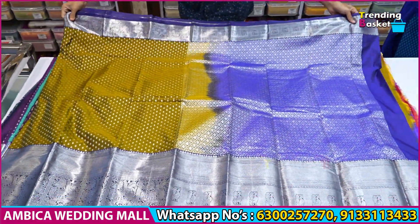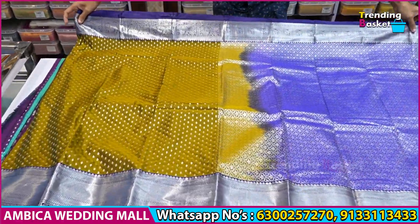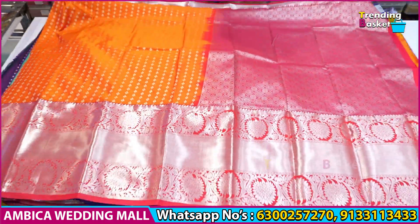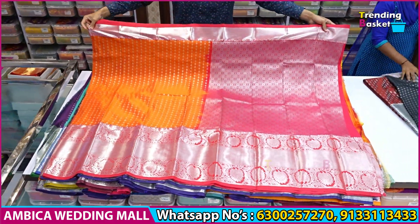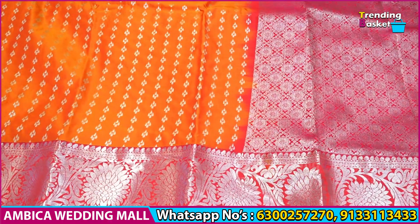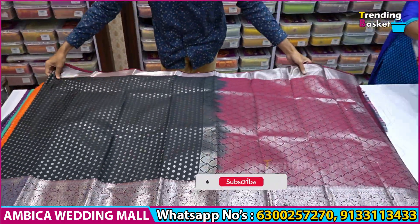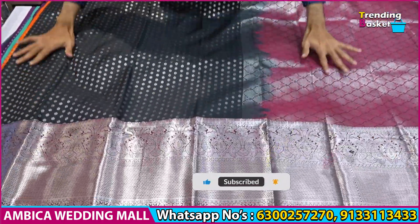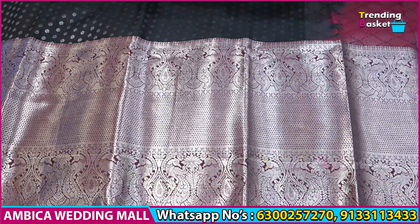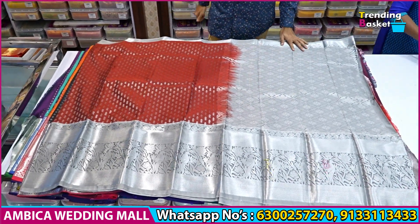We have to search the store and address details and reach the store. Store timings are 9:30 AM to 9:30 PM. The store is open on Sundays. We will see the number of unique designs with color options. The price range is 2100 rupees for the Diwali offer. Thank you for watching, have a nice day.